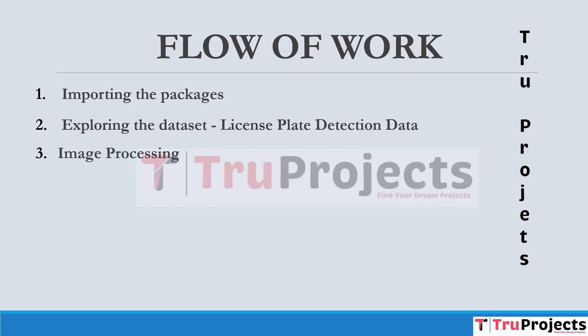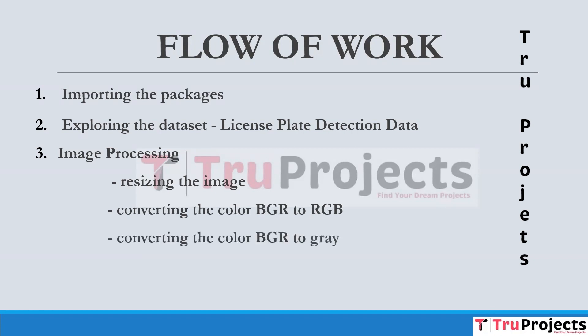In the image processing module, we have a few steps. The first is resizing the image — this step involves adjusting the size of images to a consistent format. Next is converting the color from BGR to RGB — images are converted from the BGR color space to the more common RGB color space. This is followed by converting the color from BGR to grayscale, which simplifies image processing.